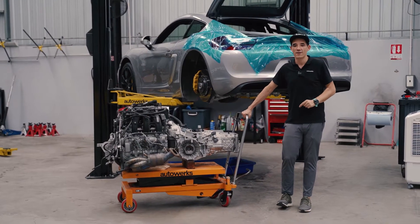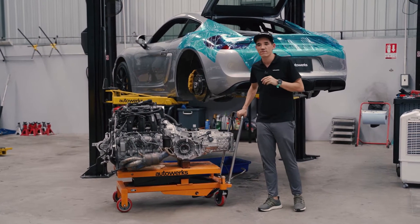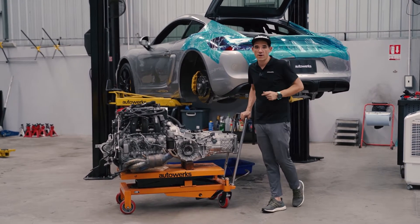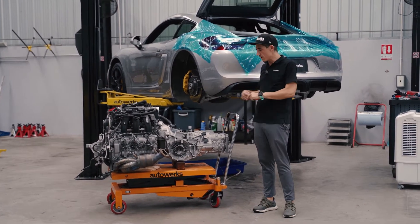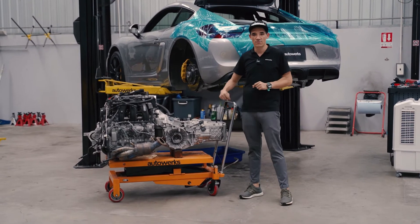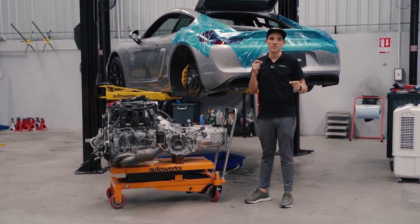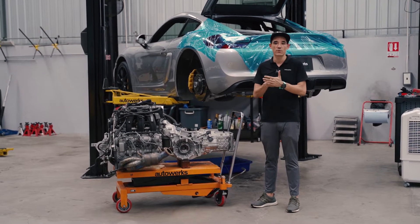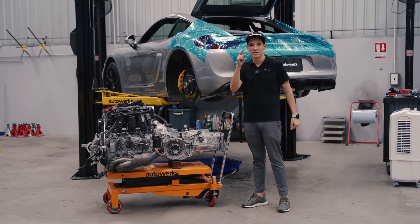Hey guys, just a quick update on our Cayman GT4 4.5 liter engine swap. We've already removed the stock 3.8 engine and transmission. Now we're just about to move over some small bits and pieces to the 4.5 liter engine before we assemble the clutch and flywheel and throw that back in the car. Hopefully by tomorrow we're already bleeding fluids and getting this thing started. Stay tuned.